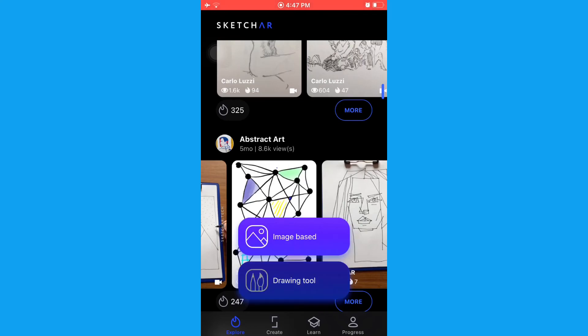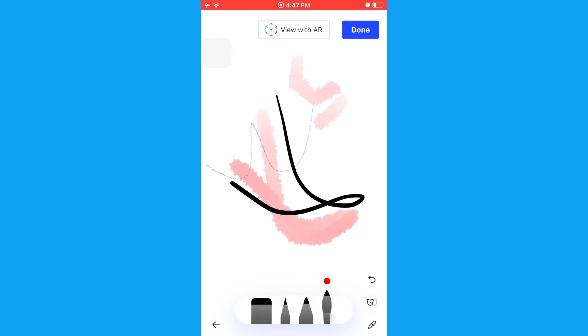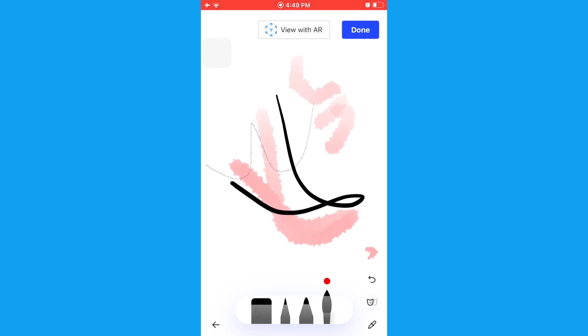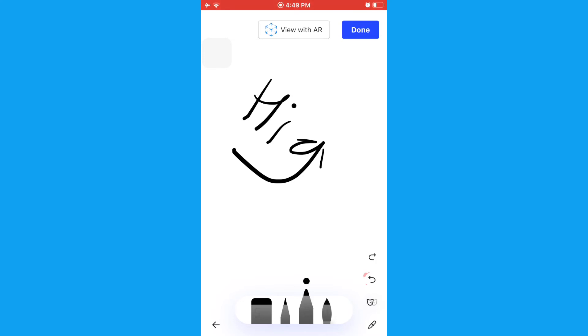You can also go and have an image page version and a drawing page version. This is how the drawing looks like. On the top you can click 'view with AR' to actually view it in AR. Undo and redo options are there as well. I have just written 'hey,' and now I want to undo it and take it to 'view with AR.'